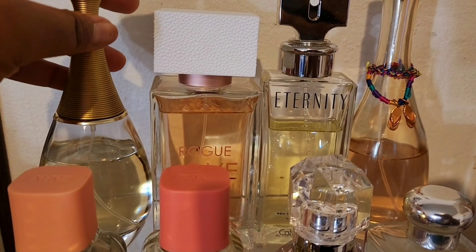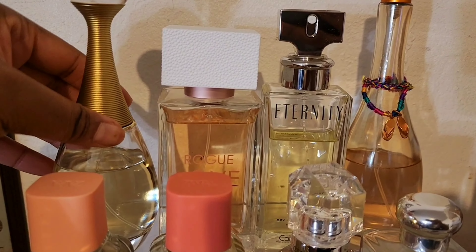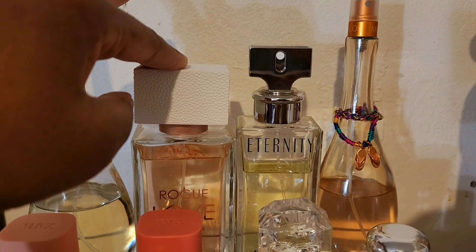Starting on this side, we have Christian Dior's J'adore — that's a classic fragrance for me. I smell the new one and I'm not too crazy about it, but this one will always be a go-to. This is Rihanna's Rogue Love — a beautiful sweet subtle fragrance, good year-round. This is Calvin Klein's Eternity — a classic — and this is J.Lo's Glow Miami, which I absolutely love. It is the most beautiful coconut vanilla scent, and it's discontinued, but as long as I can find it I will keep buying it.